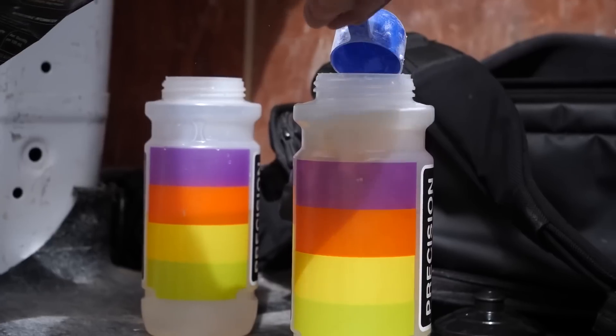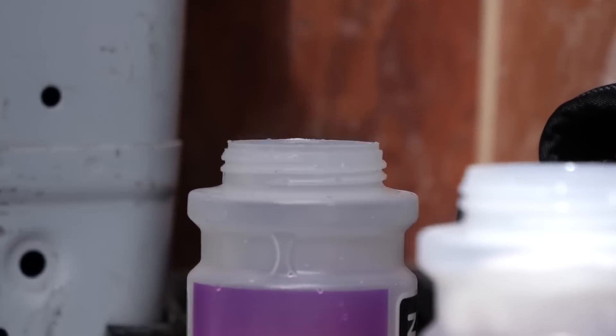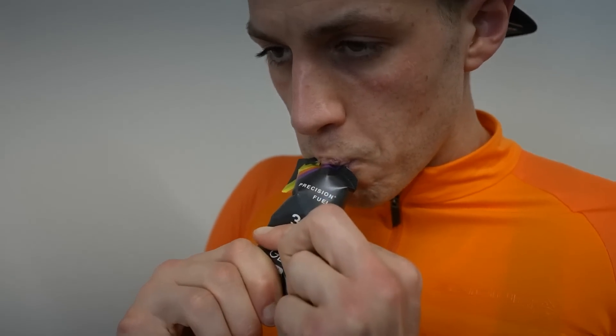That said, finding a fuel source that you like will be vital, as we'll explain later on. Before we break down the different fuel sources and the different types of carbohydrates, there are a couple of aspects you need to have dialed in with your fueling. One is the amount of carbohydrate, and the other is the format of the fuel that you like to take. Let's start by looking at the format of that fuel or food as it actually appears.